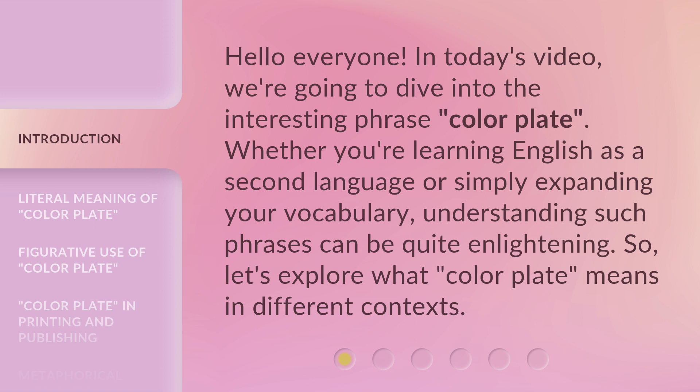Whether you're learning English as a second language or simply expanding your vocabulary, understanding such phrases can be quite enlightening. So let's explore what 'color plate' means in different contexts.